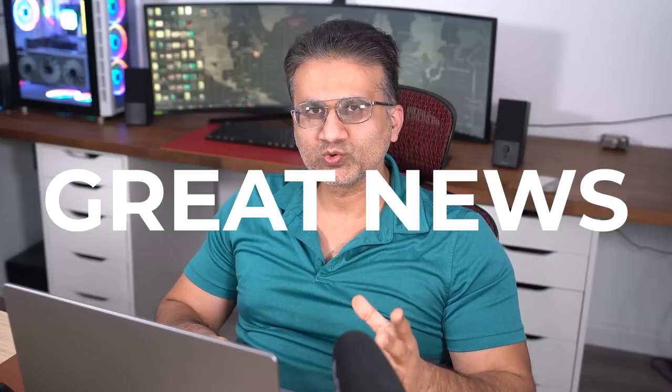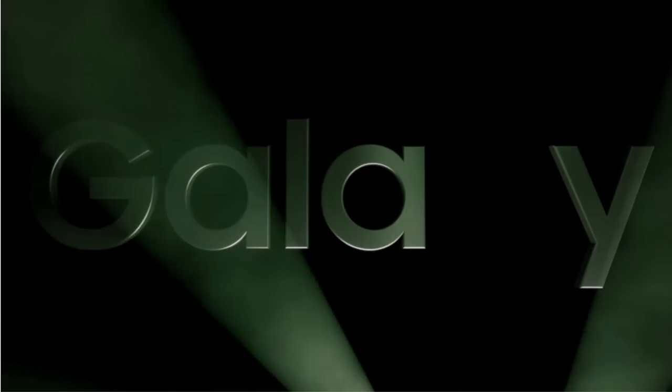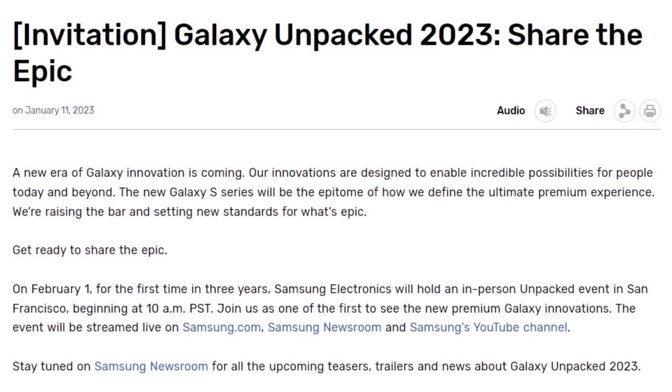Hey guys, Sakir from Saki TechEd, and in today's video we have some great news. Samsung has officially sent out the invitation to the Samsung Galaxy Unpacked event in which they will release the Samsung Galaxy S23 Ultra, and that's going to be February the 1st. So now that is the official release date for this fantastic phone.